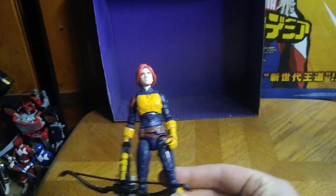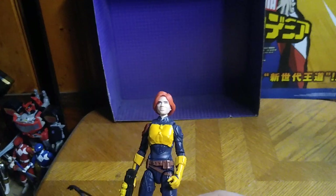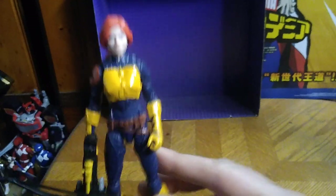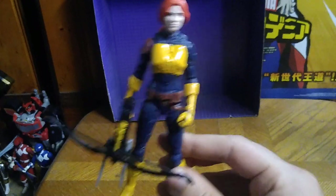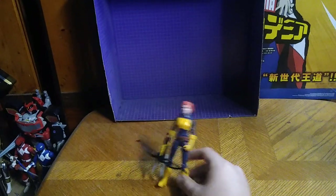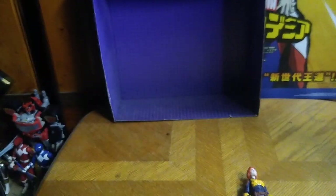Is G.I. Joe Snake Eyes Scarlet worth adding to your G.I. Joe collection? Yes. If you don't have a Scarlet in your collection like I didn't, this figure was worth the money. And it's been a while since I've done a brand new G.I. Joe, so I'm glad to have one to review. If you like this video, please make sure to like, comment, and don't forget to subscribe. This is your boy Eddie Hill — moving on, rock on and rock out.